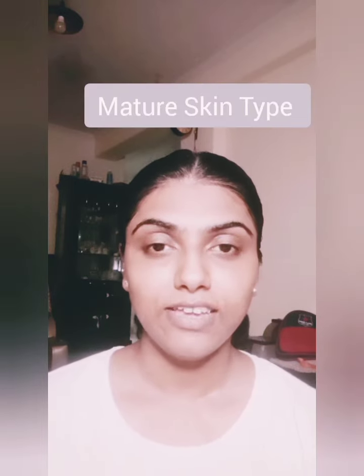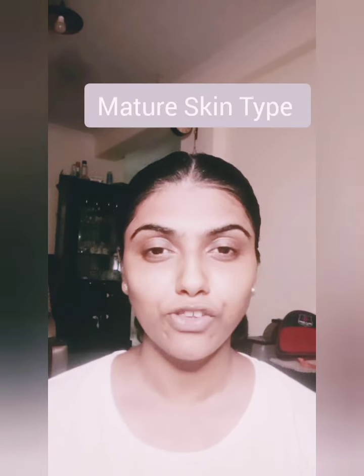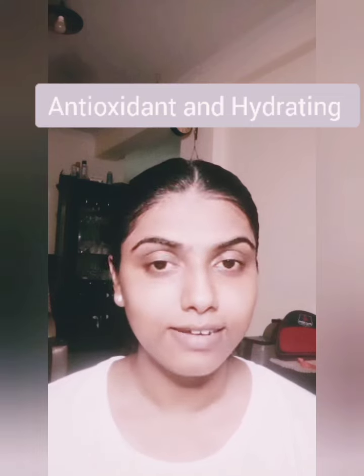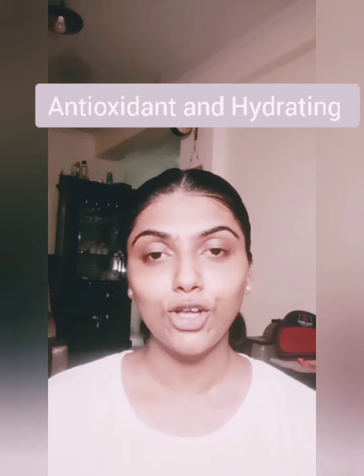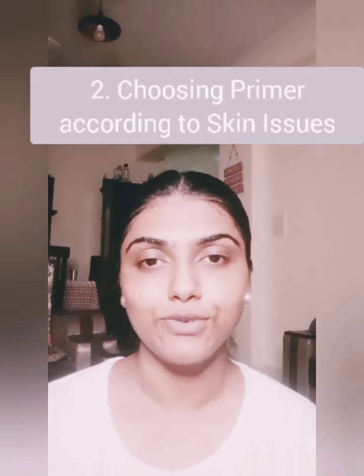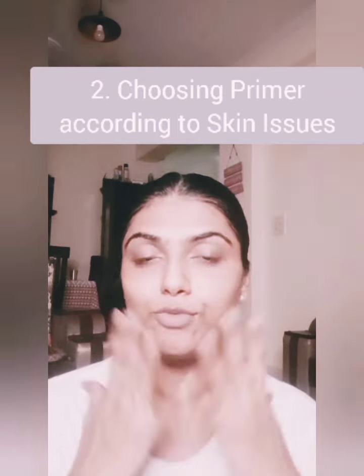With age, the skin becomes blotchy and gets filled with fine lines. Here you need to look for a primer that has antioxidants and hydrating properties, because with age the skin tends to become drier. So you need to go for something that is more hydrating.